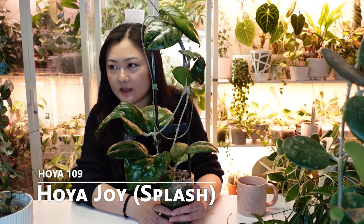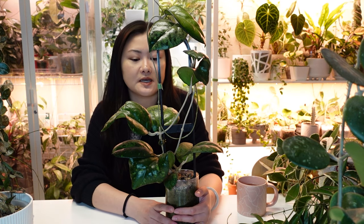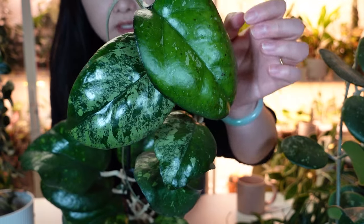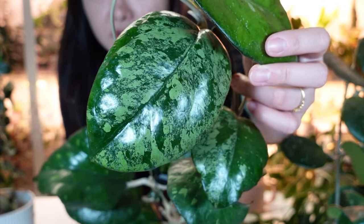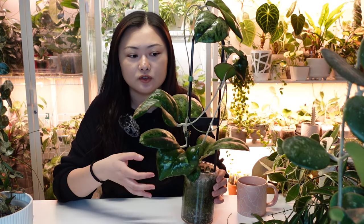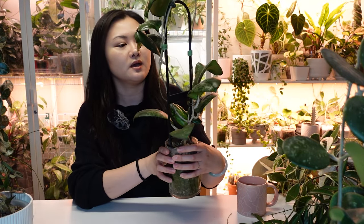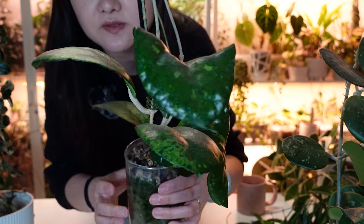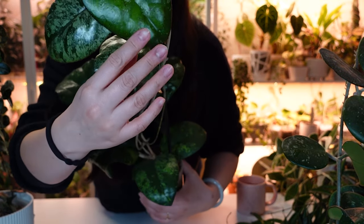This is my Hoya Joy Splash — I've shown it on my channel before. I've chopped it quite a bit since then so it's about the same size. The newest leaves — one is almost full green, but the other is very nice. It's not the easiest but not the hardest either, so if you're confident with Hoyas you won't have a problem. The splash isn't always consistent — it does throw almost full-green leaves sometimes, but the splash comes back too.